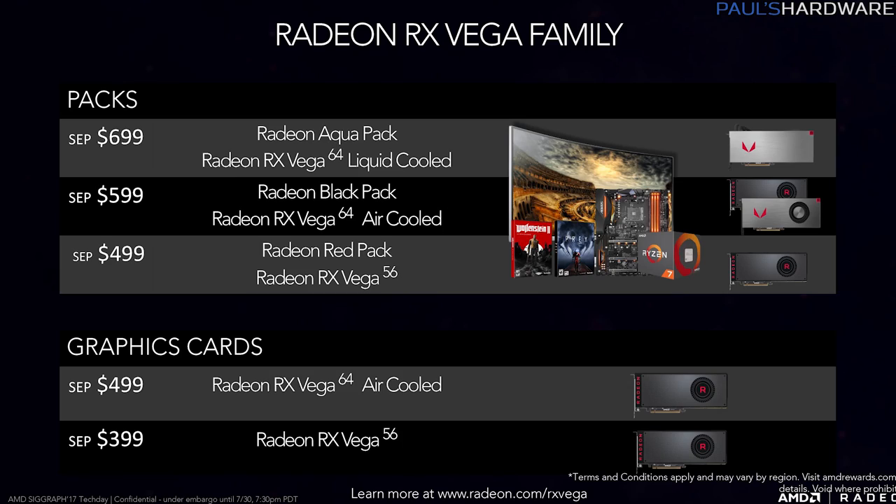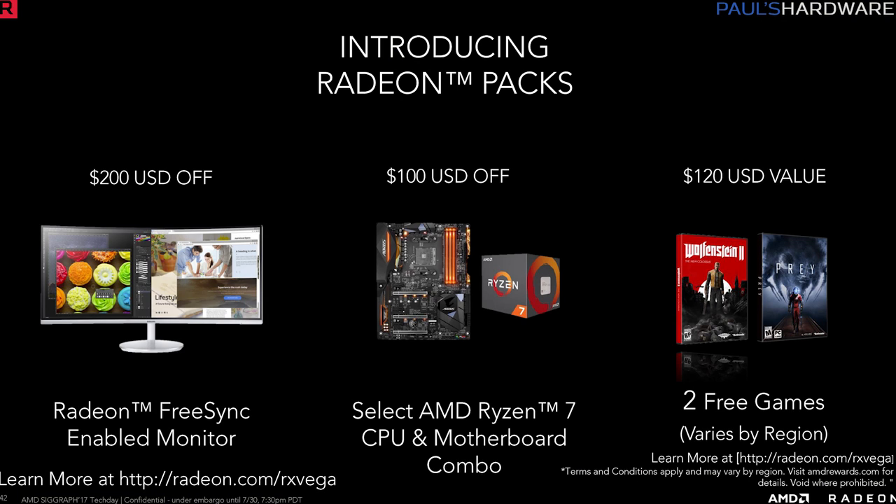AMD recognizes that gamers will be disappointed if Vega cards are bought up by cryptocurrency miners at launch, so they made Radeon pack deals that are better for gamers but less appealing to miners. The red pack is $499 with a Vega 56, the black pack is $599 with a Vega 64, and the liquid pack is $699 with a liquid-cooled Vega 64. Each pack includes a $200 discount on a FreeSync monitor, a $100 discount on a Ryzen CPU and motherboard combo, and two free games worth $120 — Wolfenstein 2: The New Colossus and Prey in the US, though games vary by region.